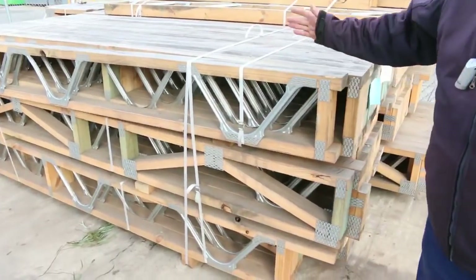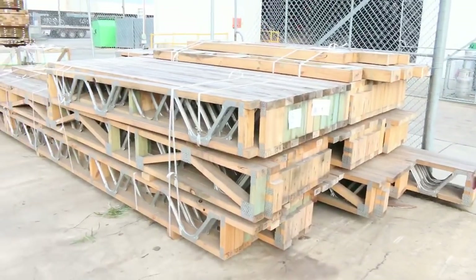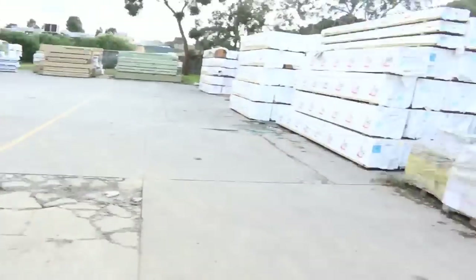Give you a look at what we've got. A huge lot of posi strut floor joists — one big lot there, 360 lineal metres. I'm sure that'll go to a good home tomorrow.